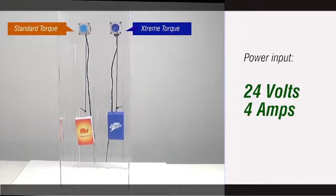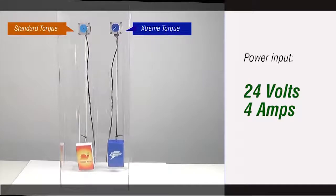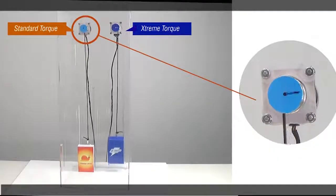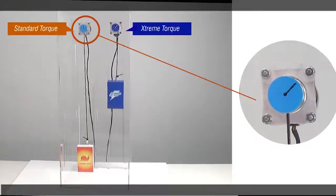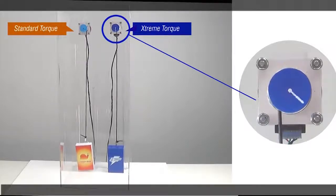However, once the speed is increased, we begin to see the difference in performance. As you can see, the standard torque stepper motor does not have enough torque to carry the load at the increased speed, therefore it stalls, whereas the enhanced extreme torque stepper motor has enough torque to carry the same load at the increased speed without affecting its performance or stalling.